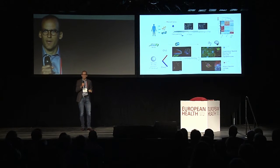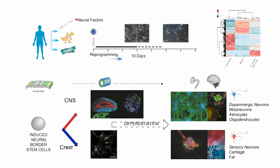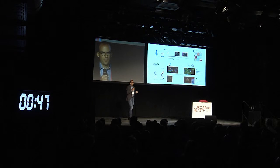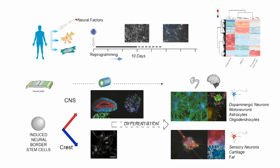Moreover, if you compare them to primary neural tissue, you see that they are really early in development and show a neural border-like identity. This means that these cells still have the potential to develop both into the central nervous system and the peripheral nervous system. And you see this nicely recapitulated in vitro by formation of neural tube-like structures, migratory crests, and eventually also mature progeny like dopaminergic neurons, motor neurons, astrocytes, or oligocytes. And when it comes to the crest: sensory neurons, cartilage, etc.